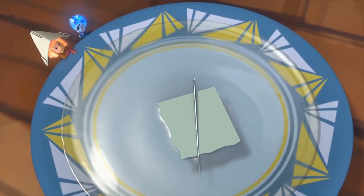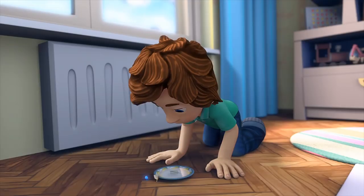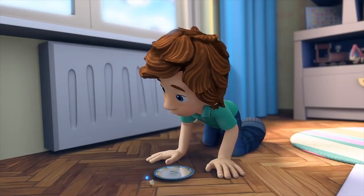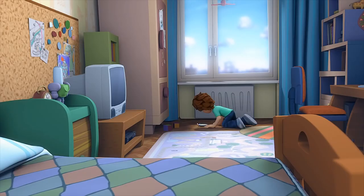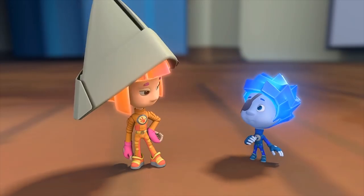There you go! Now one end is pointing in the direction of North and the other to the South. But which points where? There's the window, so that can't be the right way. Then North is there! I'm really liking this sharp little fella we've got here!